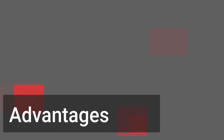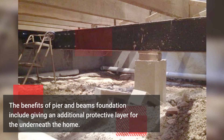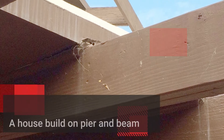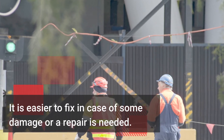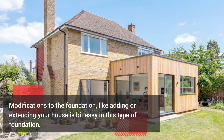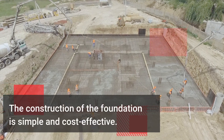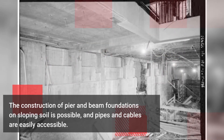Let's now see some of the advantages of this type of foundation. The benefits of pier and beam foundation include giving an additional protective layer underneath the home. It raises the dwellings above the ground to keep them safe from flooding and dampness. The house built on pier and beam foundation is easy to insulate, and it is easier to fix in case of damage or repair. Modifications to the foundation, like adding or extending your house, are a bit easy with this type of foundation. It provides a crawl space between the home and the ground level below it, the construction is simple and cost effective, and pipes and cables are easily accessible.